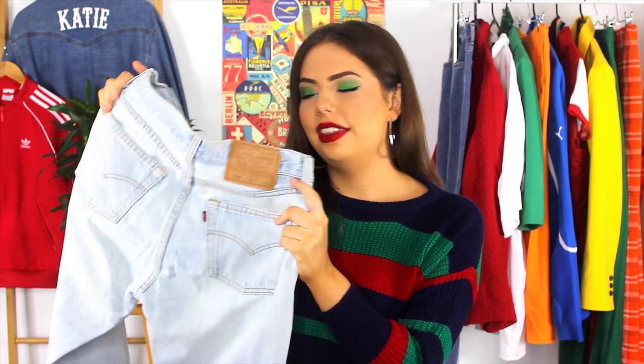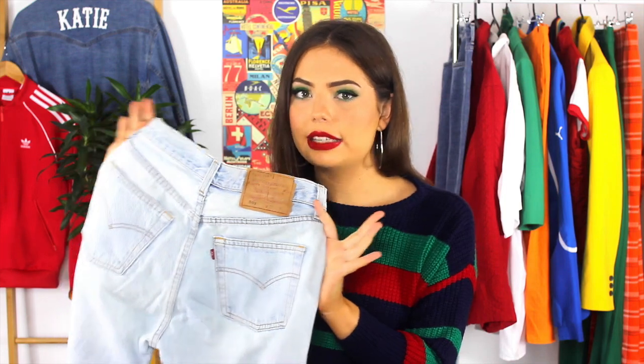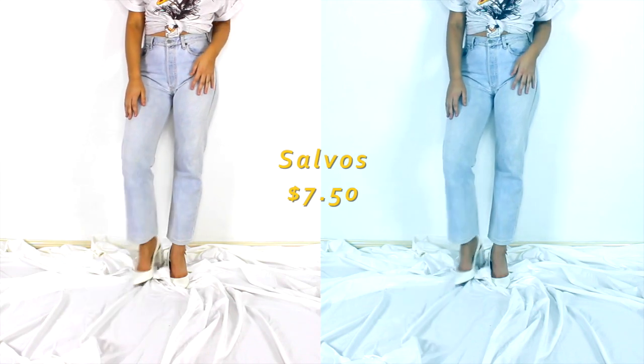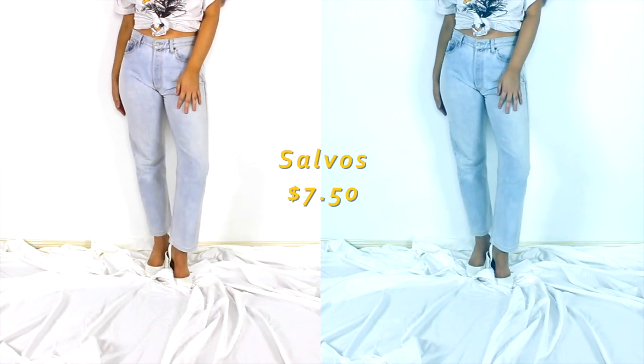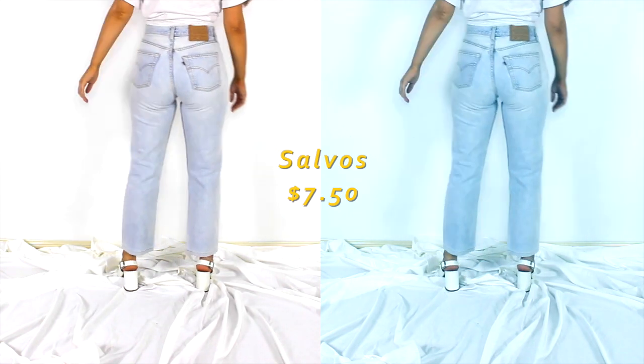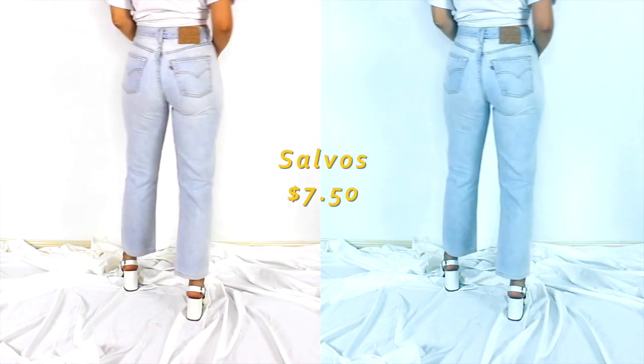One of my biggest frustrations when watching thrift hauls is when people can just go and thrift Levi jeans. Because I have searched — I've probably been thrifting for three years and never come across a pair of Levi's. It is always just Target and Kmart stretch denim and I'm like, where are the legit mum jeans? And finally, the thrift gods came through. I found this pair of Levi's 501s at Salvos for only $7.50, and I kind of feel like this might be my best find ever, just because it has been so long in the making. And these were my perfect size — finally find Levi's and they happen to be in my size, this gorgeous light wash in perfect condition.